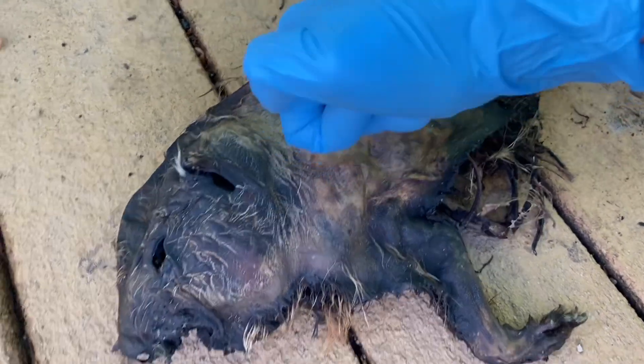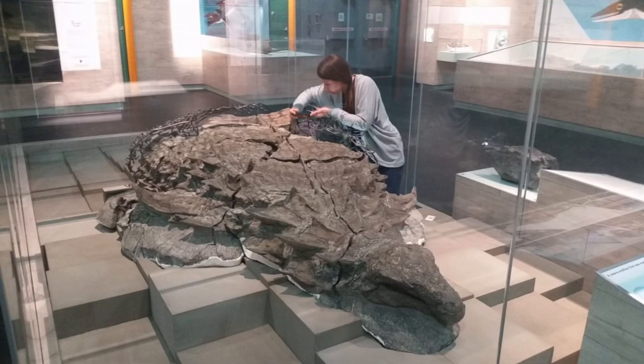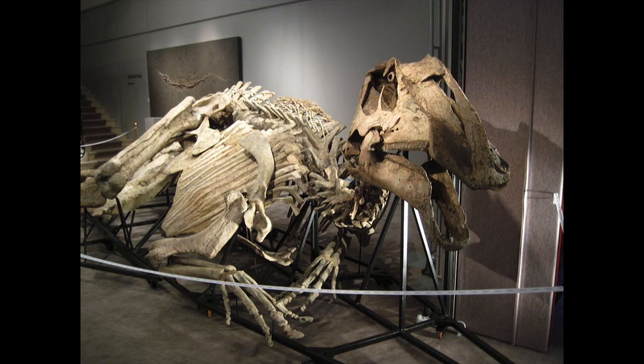Just give this a listen. Who knows, maybe we'll get some more news about dinosaur mummies in the future. Thanks for watching, bye!